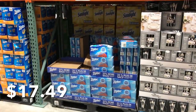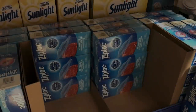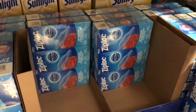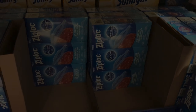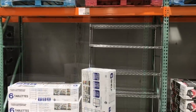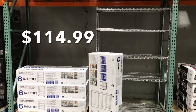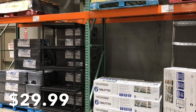I think the Ziploc bags have gone up in price by quite a bit. Maybe because they changed the size of the box? It used to be $40 a box. If you're looking for storage shelves, they have some really nice ones. These are metal for $114, and then they have the plastic ones as well for $29.99.